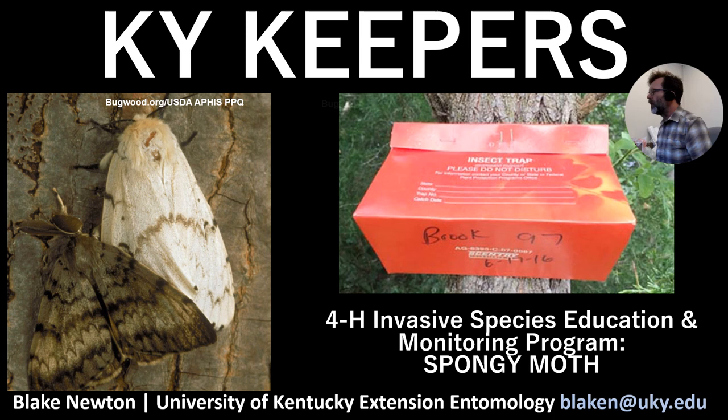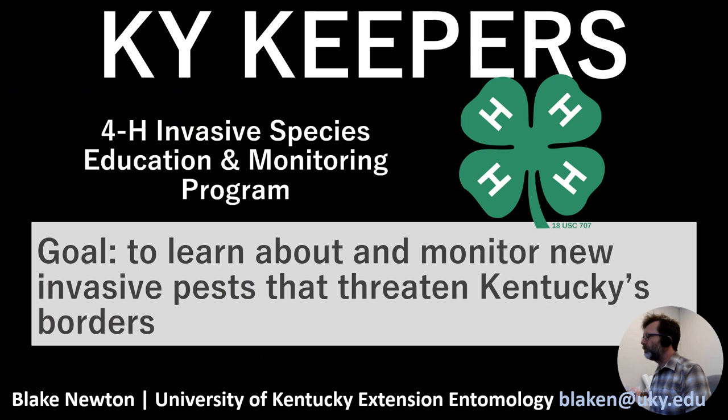These presentations are meant to serve a couple of different purposes. Today we're talking specifically about the spongy moth, which is one of our species that Kentucky Keepers can help us with in terms of both educating folks and monitoring. The goal of the Kentucky Keepers program is for 4-H staff and 4-Hers to learn about invasive species and also monitor specific invasive species that currently threaten Kentucky's borders.